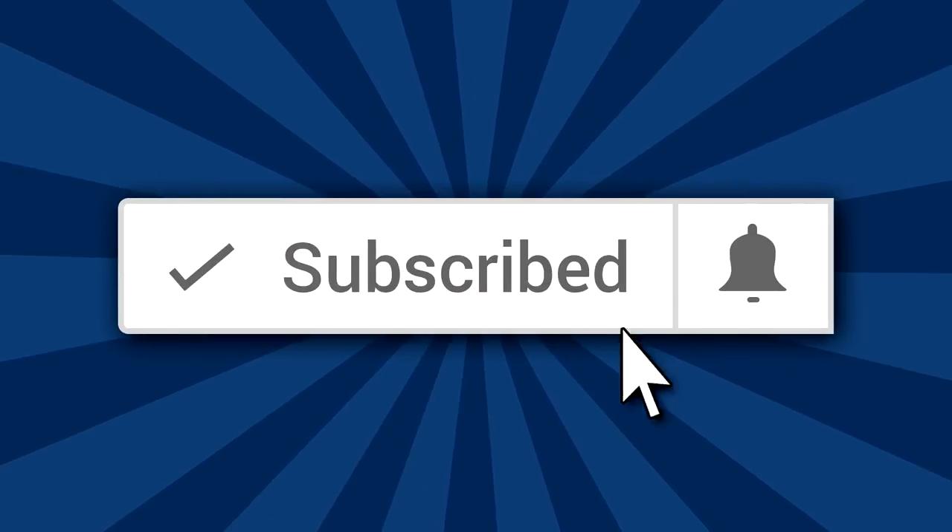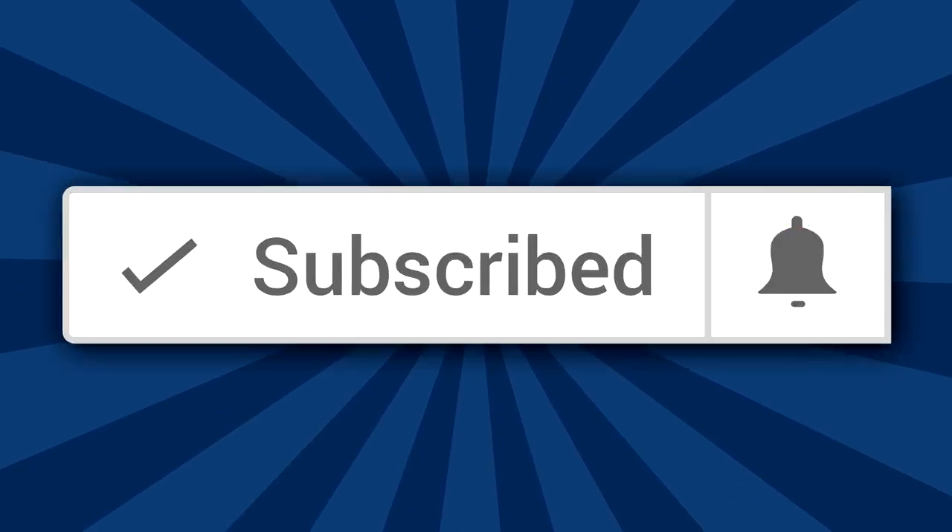If you're coming to Washington, D.C. and you're looking for the best tips, tricks, and hacks for exploring the city, make sure to subscribe to this channel and hit the bell notification icon so that you don't miss any new videos.